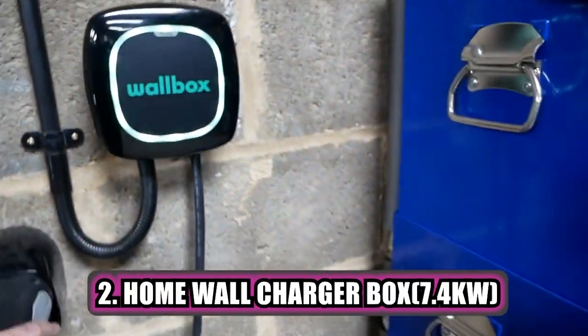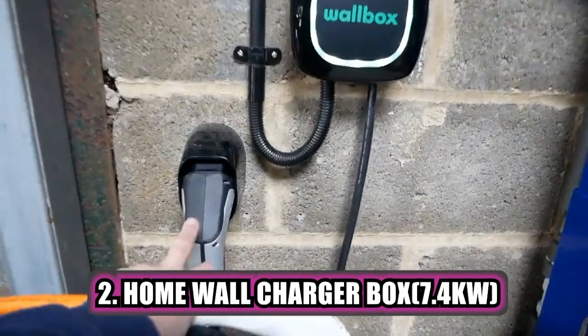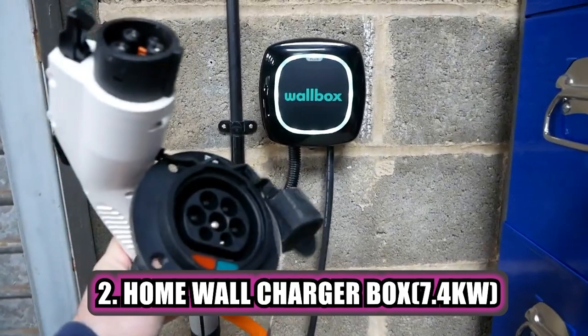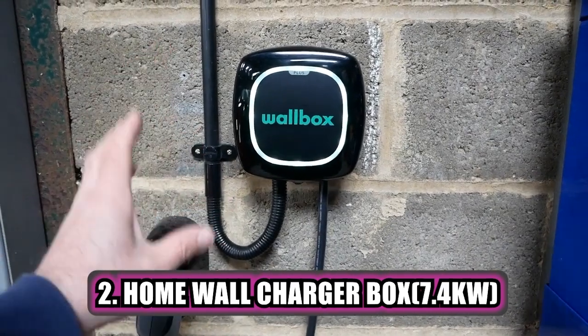There's also the home charger, which is conventionally called the wallbox charger, which gives a 7 or 7.5kW output and requires a single-phase electricity supply to be installed in our premises. This is a bit quicker than what the granny charger has to offer.